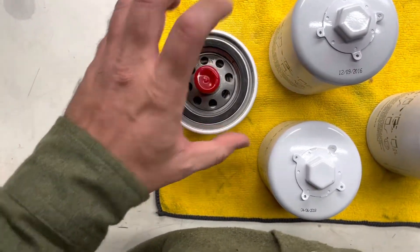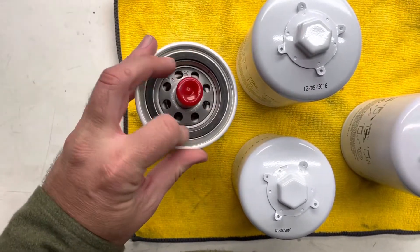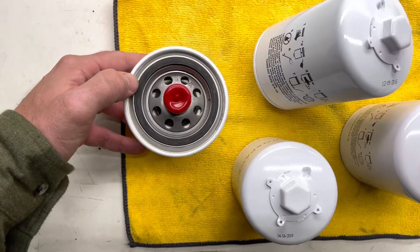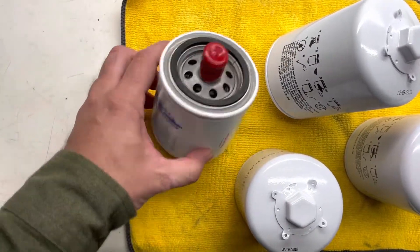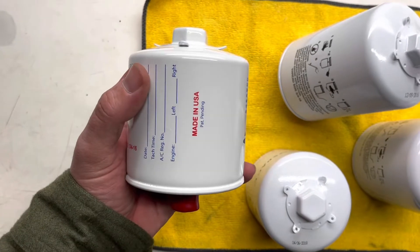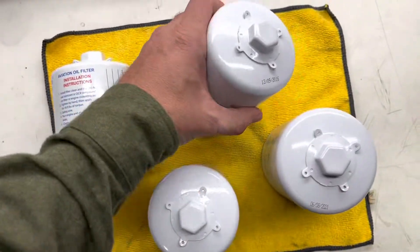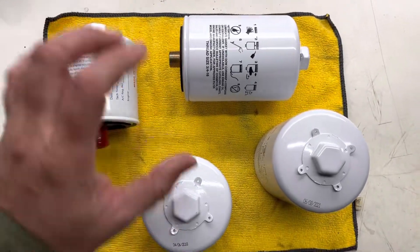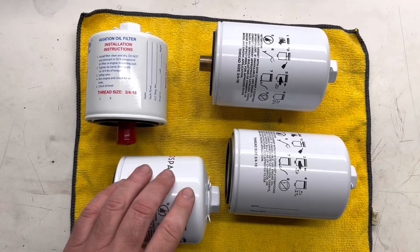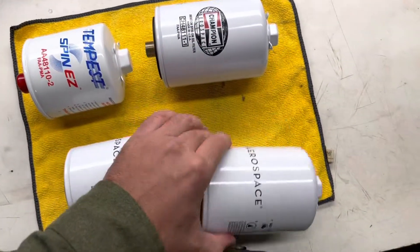There are some early Tempest filters that didn't have this Spin EZ feature — this means you don't have to lube the gasket. Some older Tempest filters only had four holes; you can see the eight holes on this one, and that four-hole design was about five years ago, so if you had one of those it might be a little old. I did put an oil filter onto an airplane that was 20 years old, and after a few hours we started having oil pressure problems. We took it apart and discovered the paper media inside was kind of coming apart. So I do believe shelf life is important and I would not put something too old on your engine.